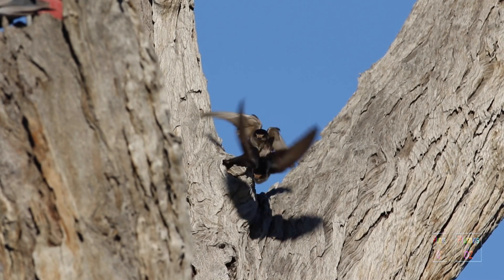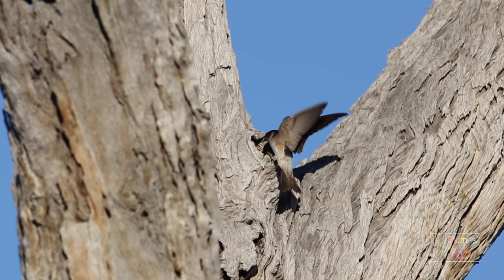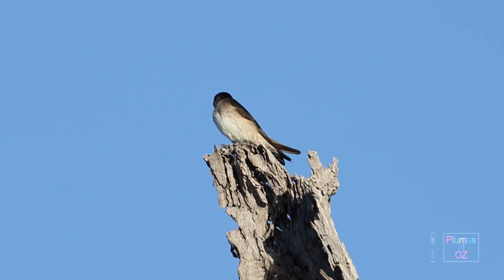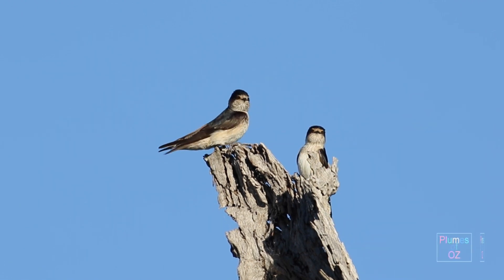Tree Martins nest in hollows of trees. They don't really need a large opening — they will go to a small opening, perch, and then go inside the hollow to the nest, taking in any insects to the young that they have caught on the fly.